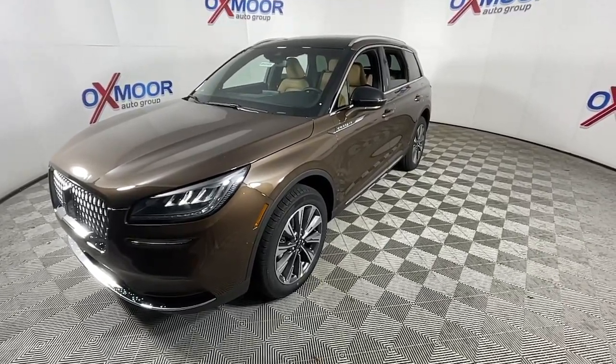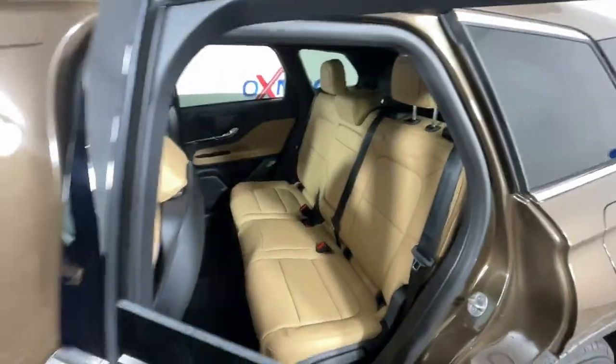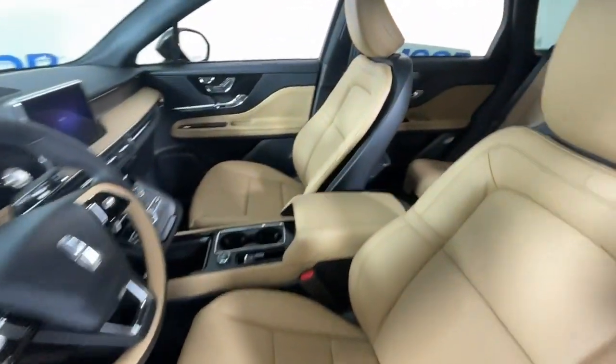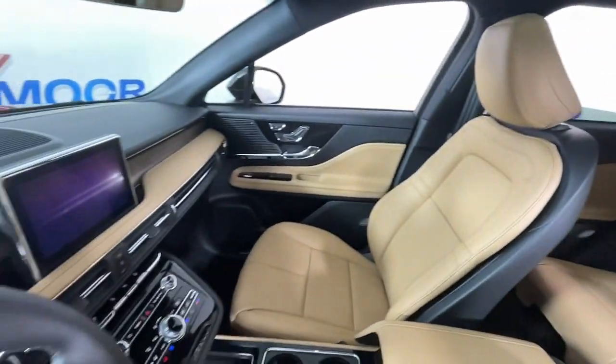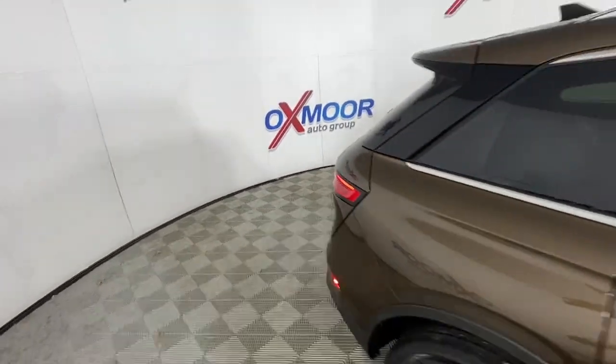The following are some of this vehicle's highlighted options: panoramic roof, navigation system, keyless entry, power passenger seat, satellite radio, power liftgate, aluminum wheels, power driver seat, electronic stability control, dual zone AC.